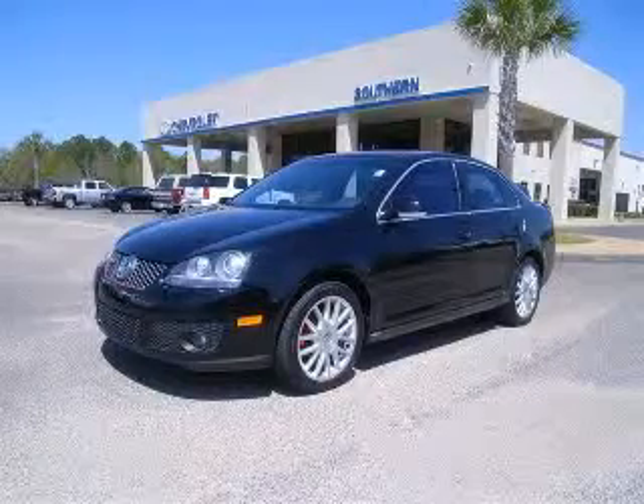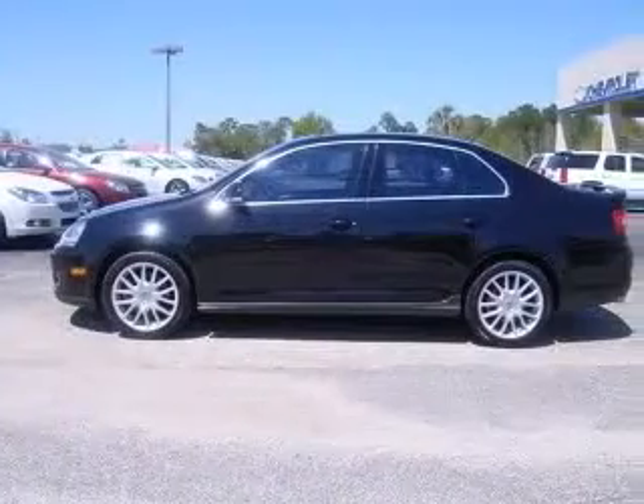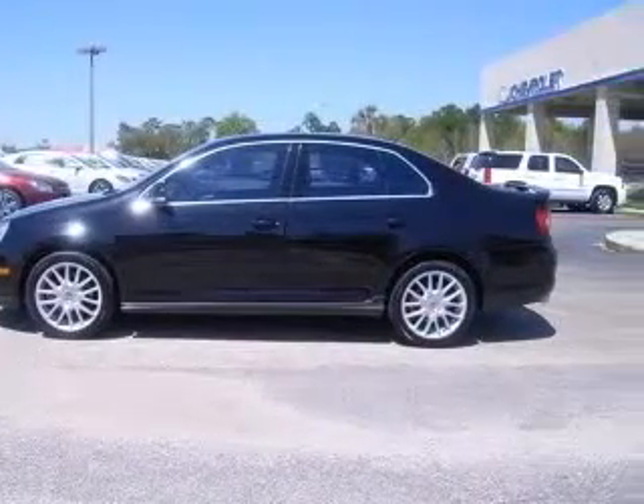We are proud to present this excellent 2006 Volkswagen Jetta. This Jetta has a four-cylinder engine and a manual transmission.